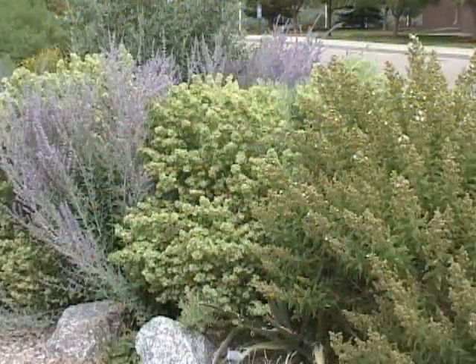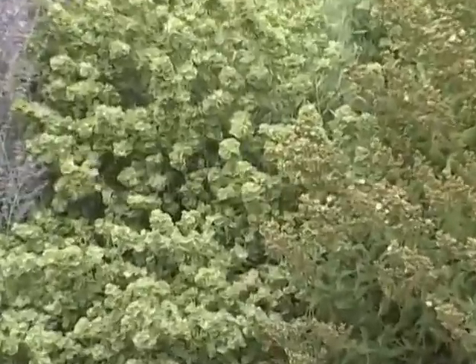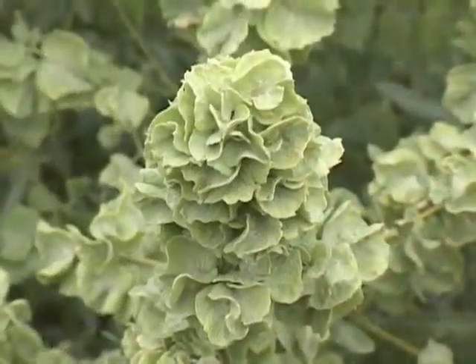Take for example this four-wing saltbush, found throughout our desert ecosystems. It makes for a beautiful shrub that frankly never needs watered once established.